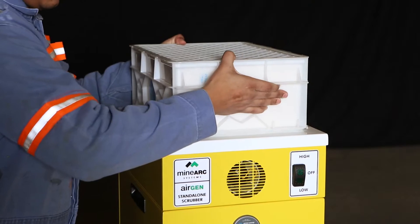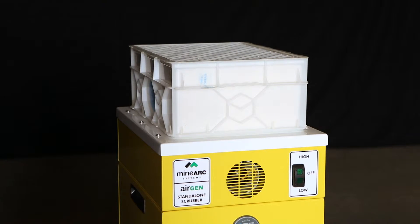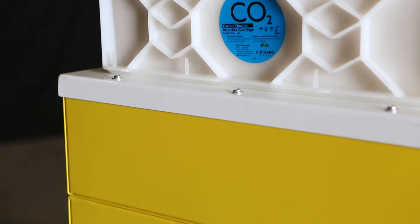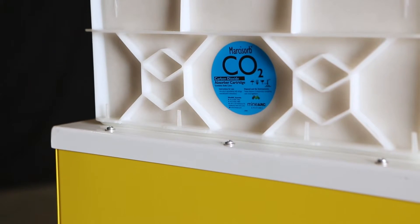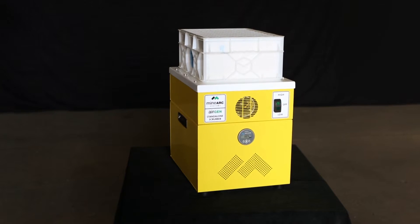The AirGen works by scrubbing the air inside the enclosed space, removing harmful gases such as carbon monoxide and carbon dioxide — a vital requirement for any sealed environment sheltering human life for an extended period of time.